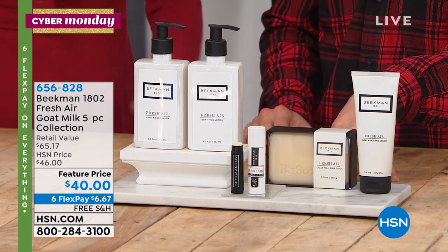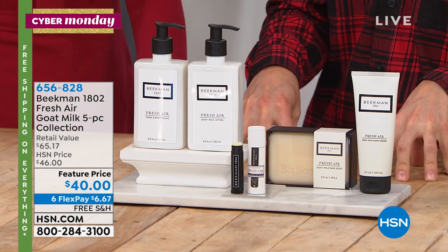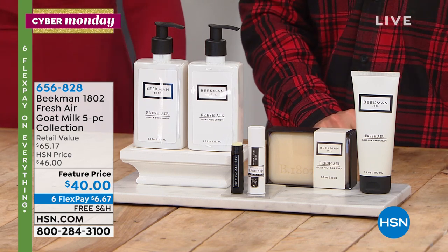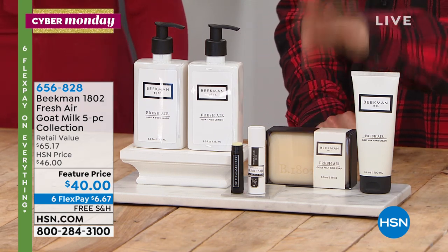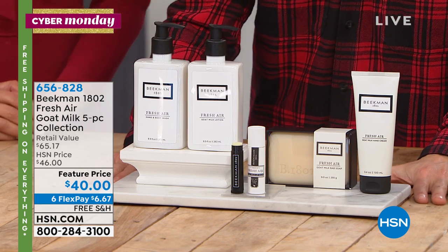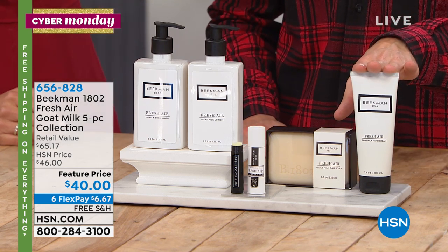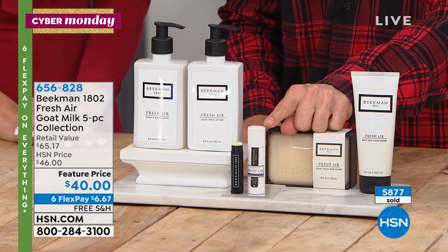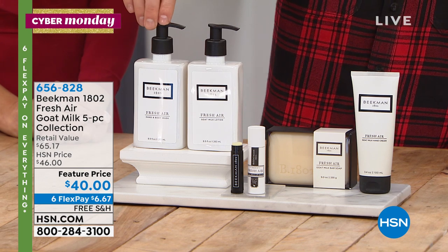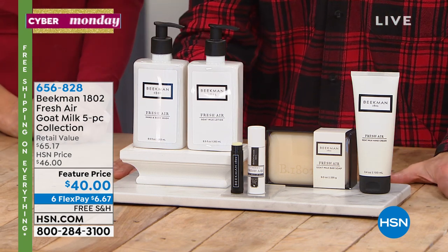Fresh Air is their luxury hotel scent. Tonight, in 80,000 luxury hotel rooms across the U.S., people are going to sleep with Beekman Fresh Air. The Algonquin in New York City, the Lenox Hotel in Boston — all these really fancy places have Beekman Fresh Air soap, shampoo, conditioner in those hotel rooms. In this five-piece set, you get the half-pound bar of triple-milled goat milk soap, the full-size tube of the hand cream in Fresh Air, lip therapy in Fresh Air, a full-size bottle of the goat milk hand and body wash, and a full-size bottle of the goat milk hand and body lotion. All five pieces for $40.